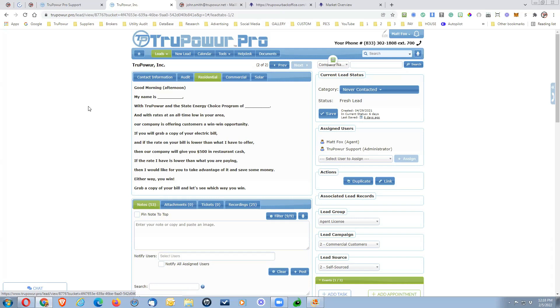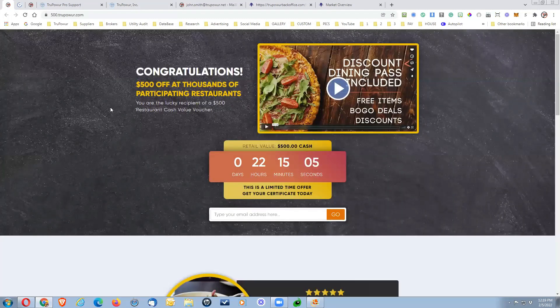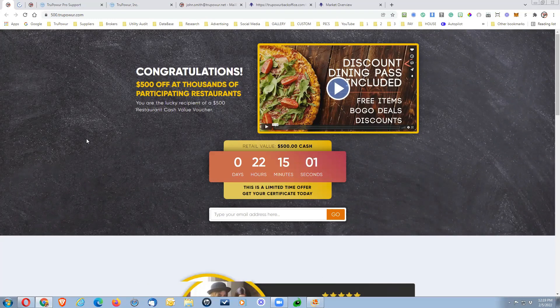You can put that in your own tonality, but I think that is going to provide a lot of quick value. It's a win-win situation — the customer can't lose. So by Monday, there will be an additional template for the residential customer so that you can send them their $500 in restaurant cash. Basically, if they have a lower rate than what you have to offer, we want to keep our promise. It will be tied to the $500 in restaurant cash page, which you can find at 500.truepower.com. Simply, it's going to give them a link where they can claim their $500.